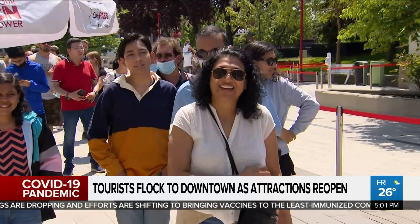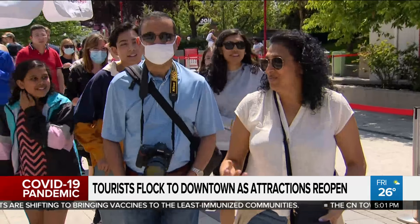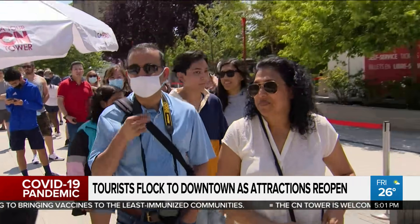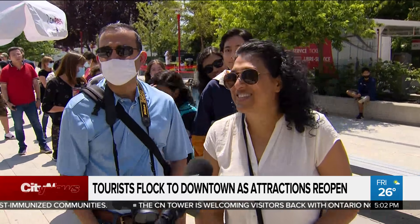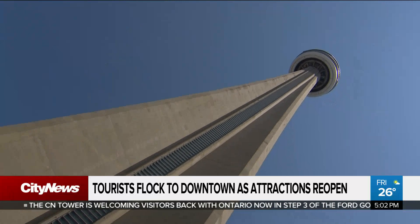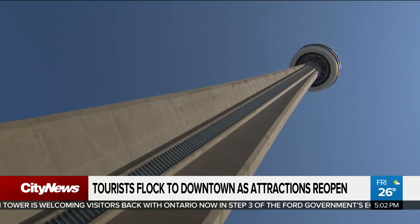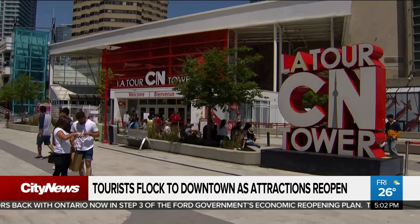The D'Souzas are Canadian citizens living in Arizona. This is their first trip back home in a long time. When's the last time you were up in the CN Tower? It's been about 25 years. We had our rehearsal dinner for our wedding at the CN Tower 21 years ago. How romantic. It's beautiful up there.